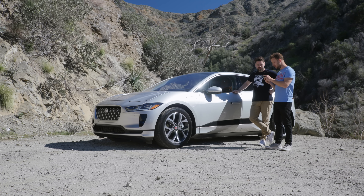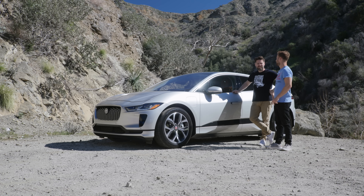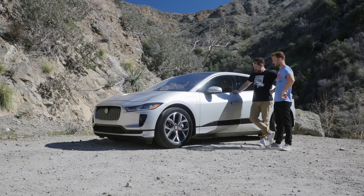It looks pretty cool though. It's in a funny color — kind of champagne — and they've called it Aruba. Aruba, Jamaica...